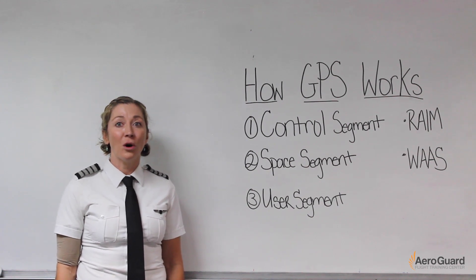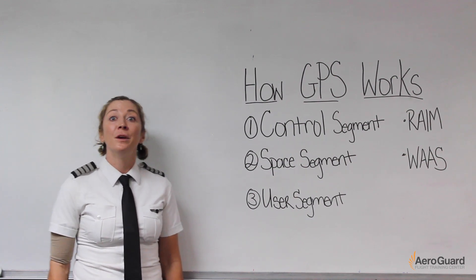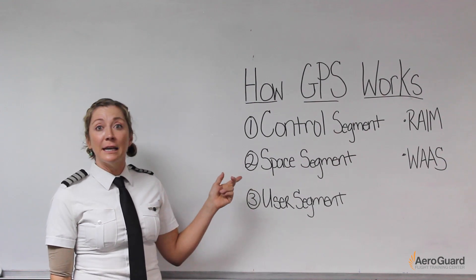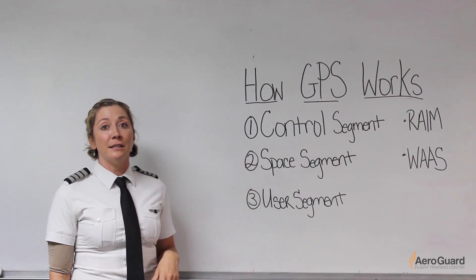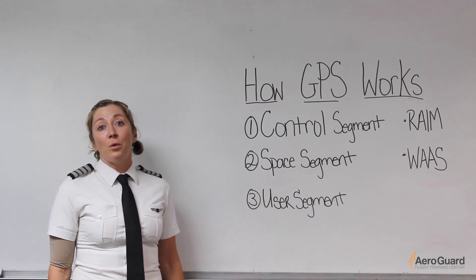Understanding how GPS functions as a whole will help you understand how your Garmin works. There are three segments in a GPS system to know about: the control segment, which is the ground station; the space segment, which is the satellite system; and the user segment, which is your Garmin or the equipment device.